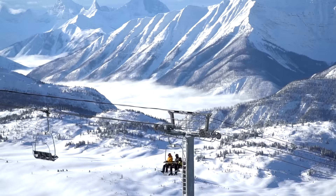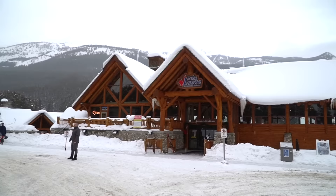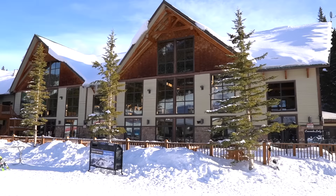The Rocky Mountains are known to have some of the best skiing in the world, and Banff National Park is home to the Big Three — three world-class ski resorts which include Mount Norquay, Sunshine Village, and Lake Louise.